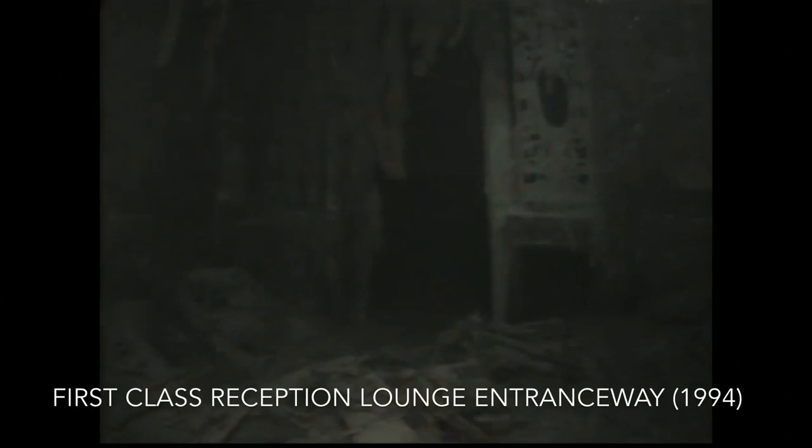The interior of the wreck was something I originally wanted to talk about in the full video, but I decided to cut it because there simply wasn't enough information to draw a proper conclusion. The first explorations of the interior didn't take place until 1994 and the last ones took place in 2005, which doesn't suit well with the 1987 to 2010 timeline comparison I was going for. Those early expeditions in the 1990s were only really able to explore the grand staircase and parts of the first class reception lounge. It was only advances in technology during the 2000s that allowed ROVs to explore deeper into the wreck.